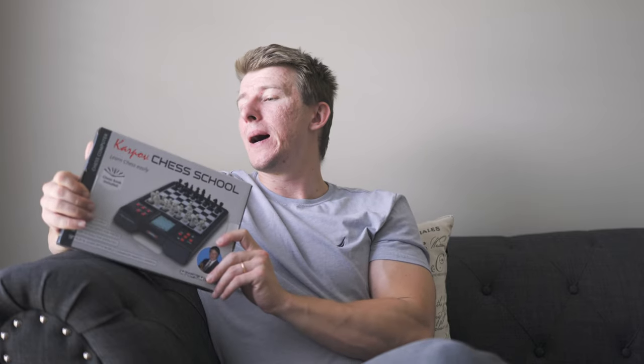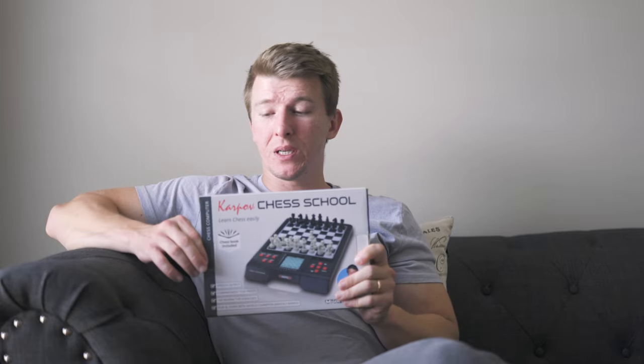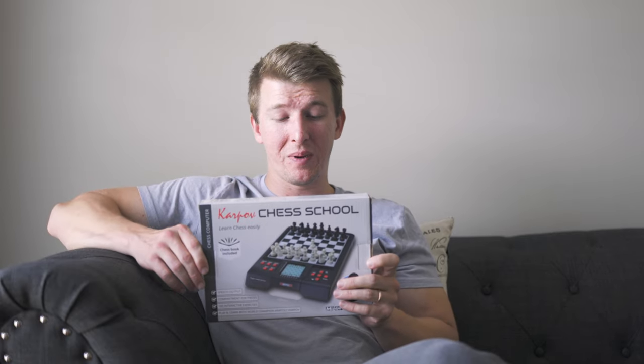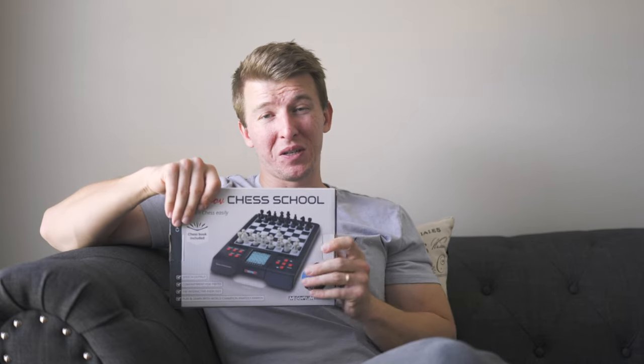I was super excited about this particular product. What I'm going to do is leave you guys a link below. If you want to look into this or buying this for somebody, please be sure to follow the link below and pick yourself up one.